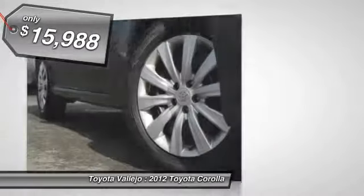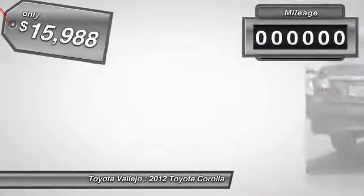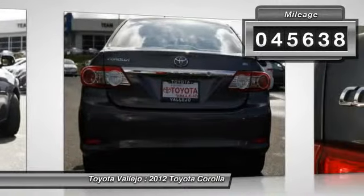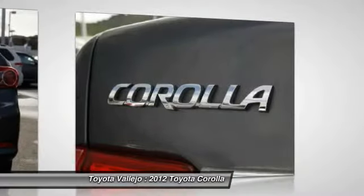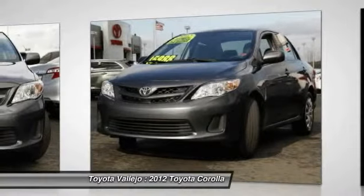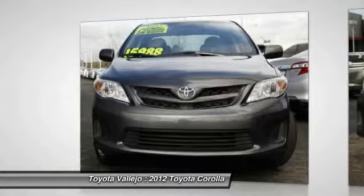Wow! Where do I start? This 2012 Corolla is for Toyota nuts looking the world over for a great one-owner gem. Why take the bus when this can get you there so much more conveniently and comfortably? Such fantastic gas mileage that you'll spend about as much on gas as you would on bus fare.